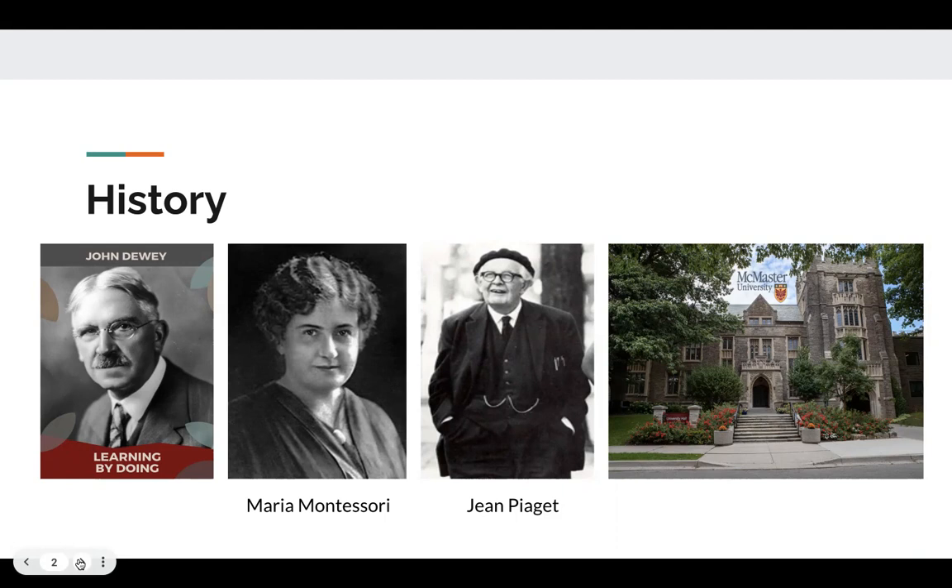we have three different figures and a university at the end. The history begins about a century ago with the theorist and philosopher John Dewey. He proposed the learning-by-doing method in the late 1880s.